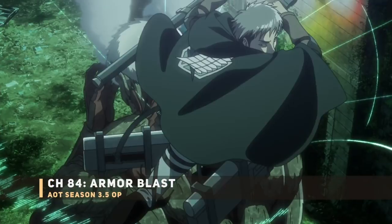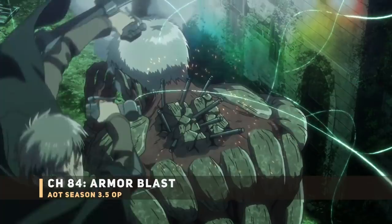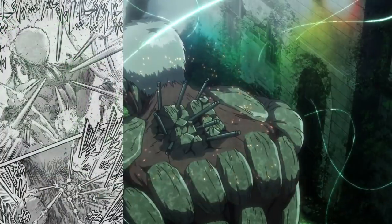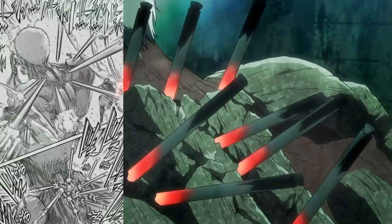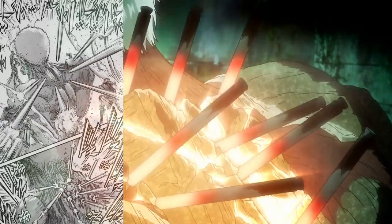Next up, the back of the Armored Titan getting thunder-speared — this should be after the Armored Titan's eyes got blasted off. Notice it's easier to see the trigger mechanism in the anime version. You should see this around episode 3, since that episode is called 'Thunder Spears.' That's going to be so much fun.